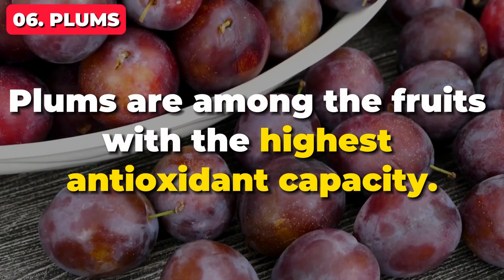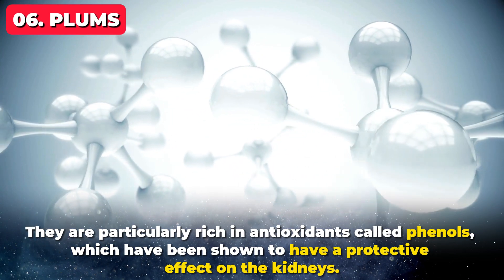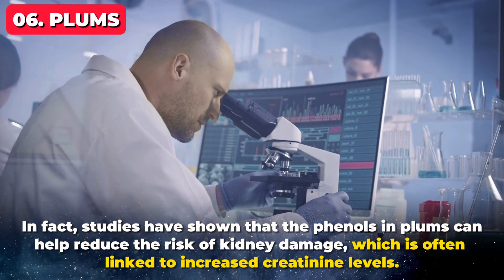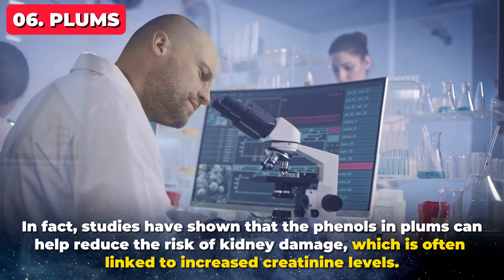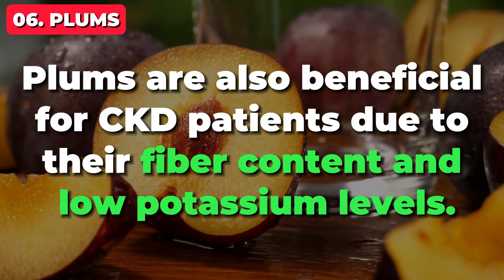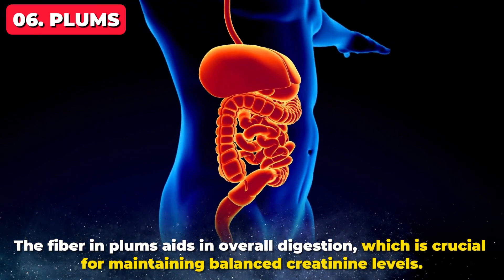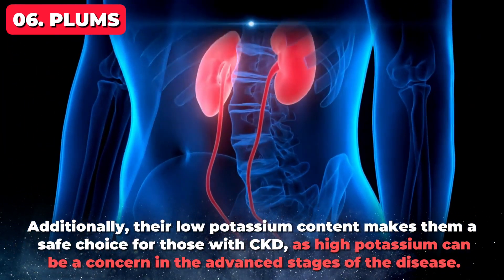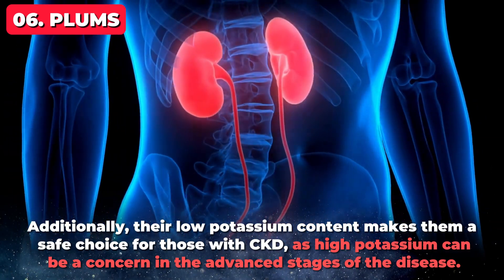Plums are among the fruits with the highest antioxidant capacity. They are particularly rich in antioxidants called phenols, which have been shown to have a protective effect on the kidneys. Studies have shown that the phenols in plums can help reduce the risk of kidney damage, which is often linked to increased creatinine levels. Plums are also beneficial for CKD patients due to their fiber content and low potassium levels. The fiber in plums aids in overall digestion, which is crucial for maintaining balanced creatinine levels. Additionally, their low potassium content makes them a safe choice for those with CKD, as high potassium can be a concern in the advanced stages of the disease.